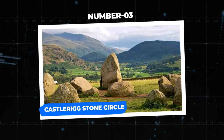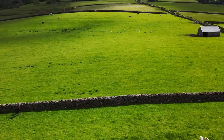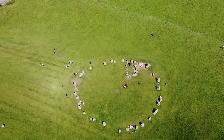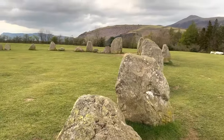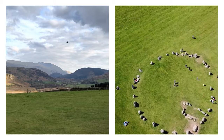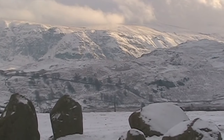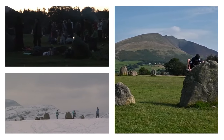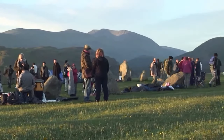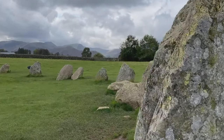Number 3: Castlerigg Stone Circle. The Castlerigg Stone Circle is a prehistoric monument located in the Lake District National Park in Cumbria, England — one of the oldest and most atmospheric Neolithic stone circles in the British Isles. Comprising 38 closely spaced standing stones, it forms an almost perfect circle with a diameter of about 30 meters. The stones vary in height, with some reaching up to 3 meters, set against a stunning backdrop of surrounding fields and mountains. Its purpose remains shrouded in mystery, but it is widely believed to have had ceremonial and astronomical significance, with alignments to the summer and winter solstices suggesting use for ancient rituals or as a primitive calendar. Today it continues to draw visitors and researchers as a cherished symbol of Britain's prehistoric heritage.